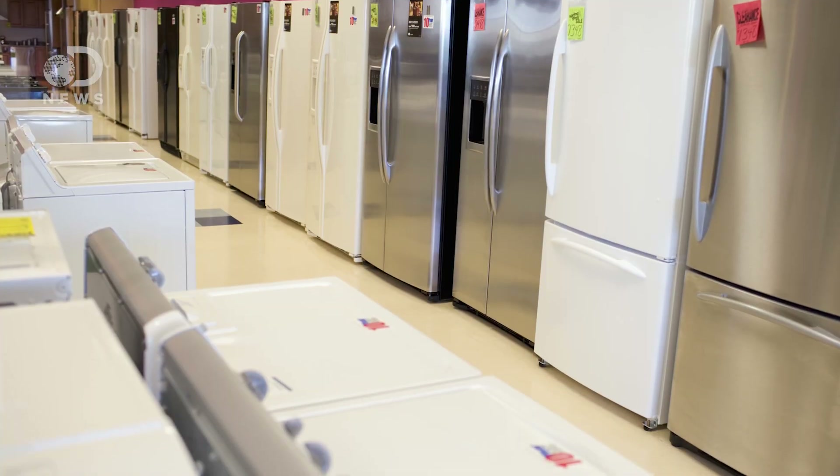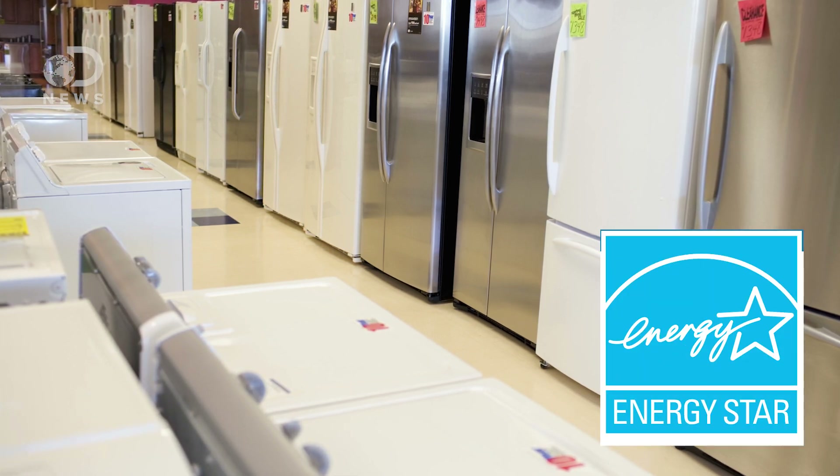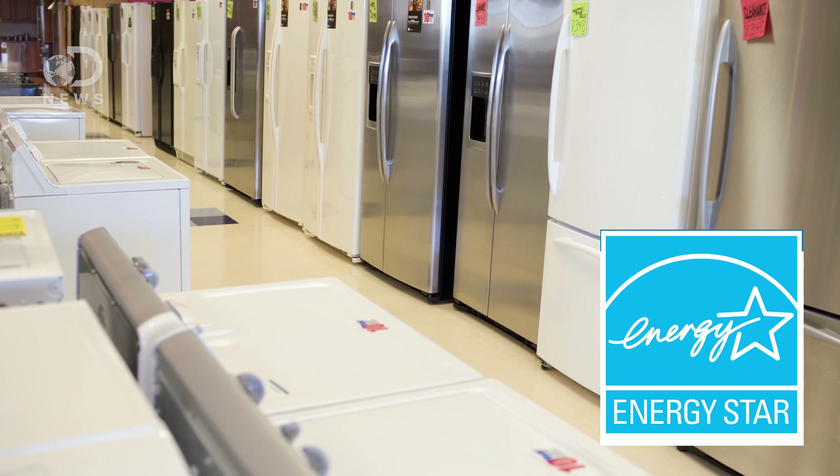In the U.S., the EPA gives appliances an ENERGY STAR label, telling us how much energy they think that will use in a year. Using efficient appliances and living smartly will save thousands of dollars in energy costs, and can cut greenhouse gas emissions by 65 tons per year, per person. Helping the planet? It's like putting money back in your wallet.